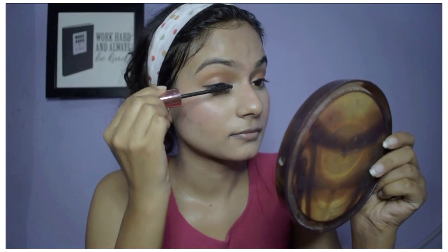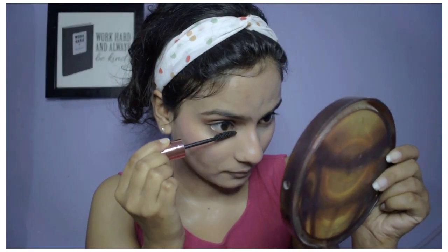Next we'll apply eyeliner — this is your choice if you want to apply it every day or not. You can also apply just mascara with this look and it will look good too. I'm going to apply eyeliner with a small wing. Then lastly I'll apply mascara to lift the lashes. Eye makeup is complete. Now we will fill the eyebrows — you can use eyebrow powder, pencil, or gel, whatever you prefer. I am using the powder. Our eyebrows are filled and almost the entire makeup is complete.